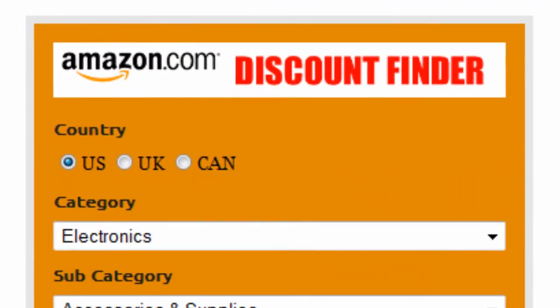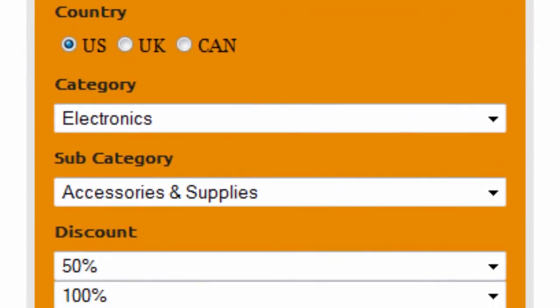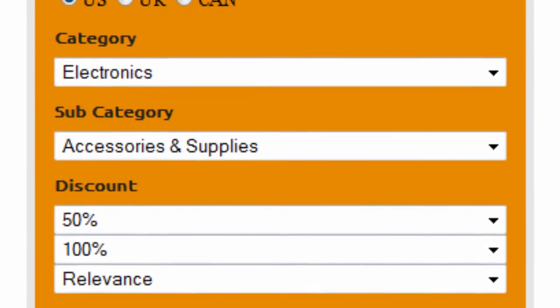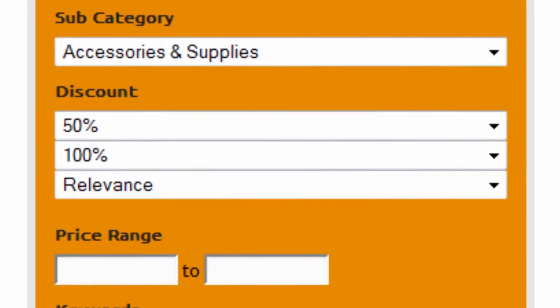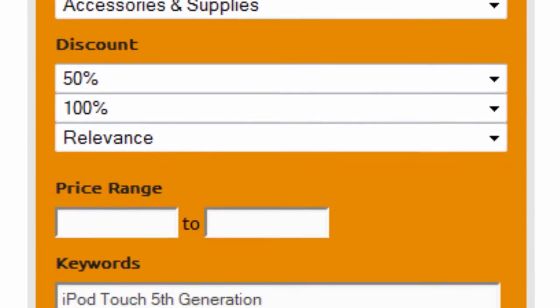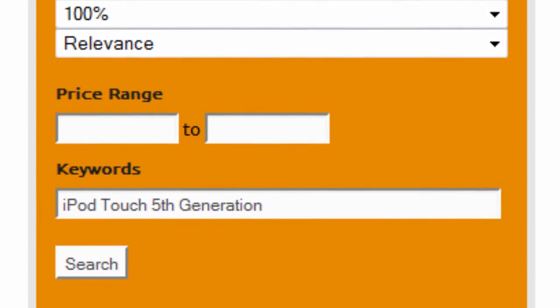First, select your country — US, UK, or Canada. Select Electronics as the main category and Accessories and Supplies as the subcategory. Set the discount to 50–100% and sort by relevance. Finally, enter iPod Touch 5th generation as keywords and click on search.